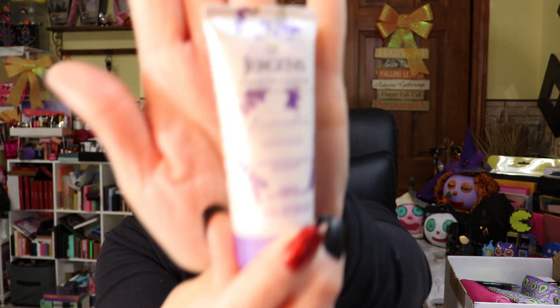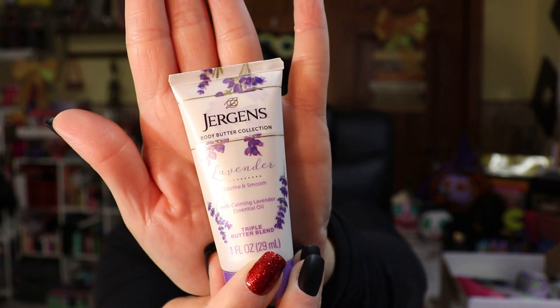The next item is Jergens Body Butter Collection, this one is in lavender. It reminds me of another lotion but I like it — I love it. For those of you that are allergic or don't like lavender, just a note: it's not heavily scented, it's not BAM in your face lavender. But I love Jergens, I love Jergens.